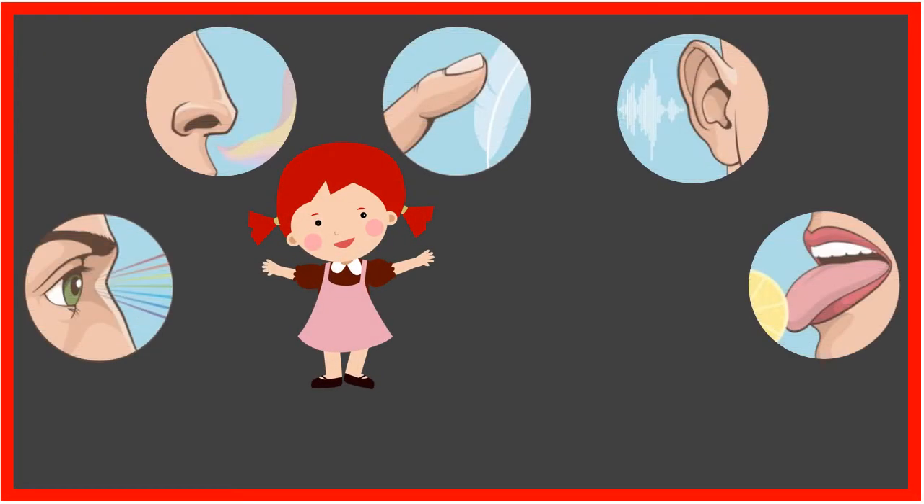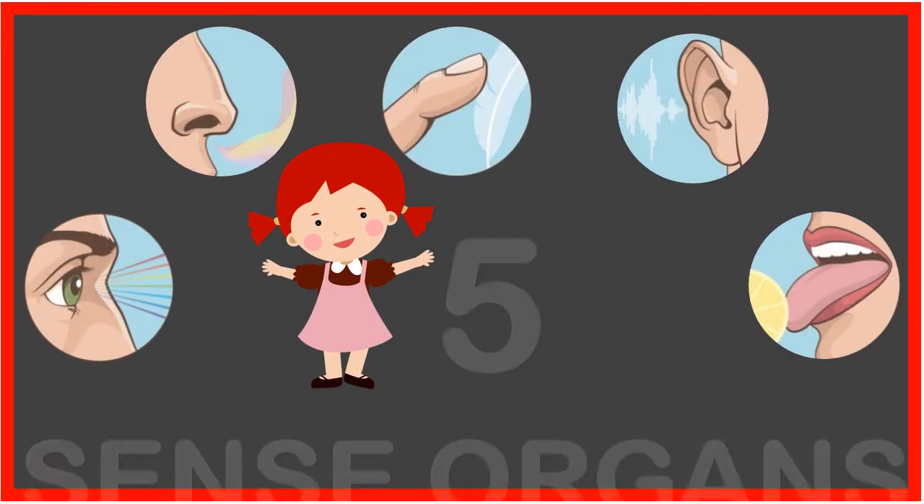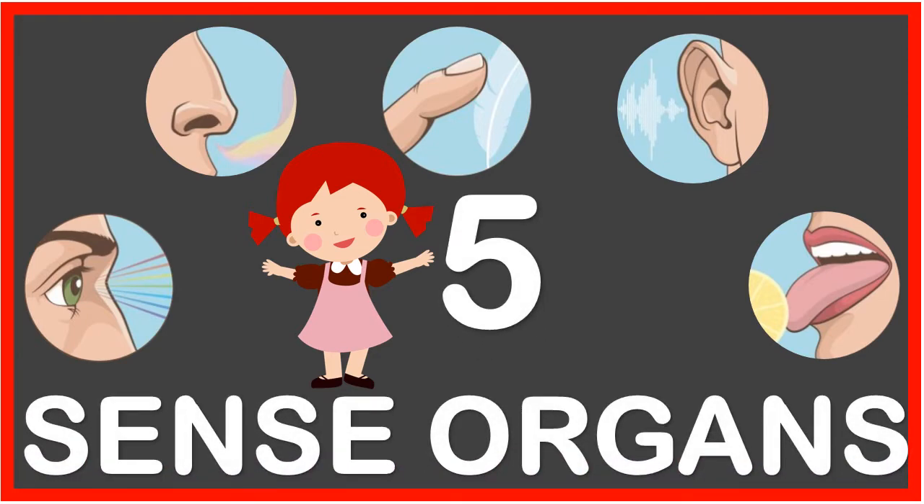Hello kids, today we will learn about the sense organs. There are five sense organs in the human body. Today we will learn about those five sense organs and their functions. Now let's get started.